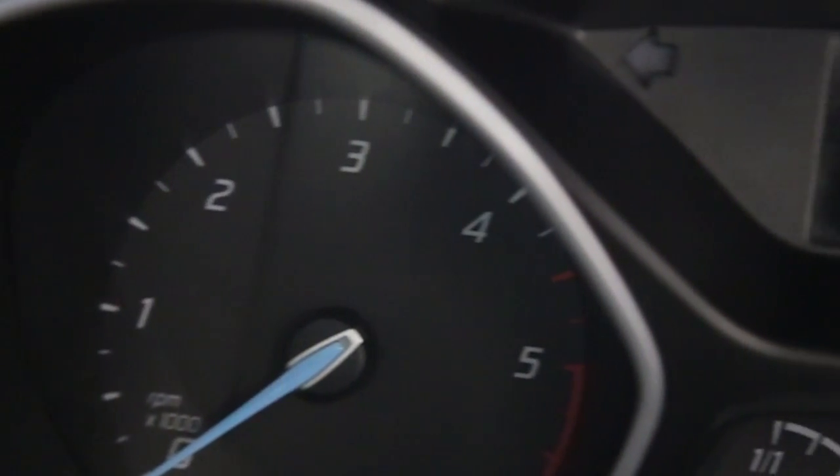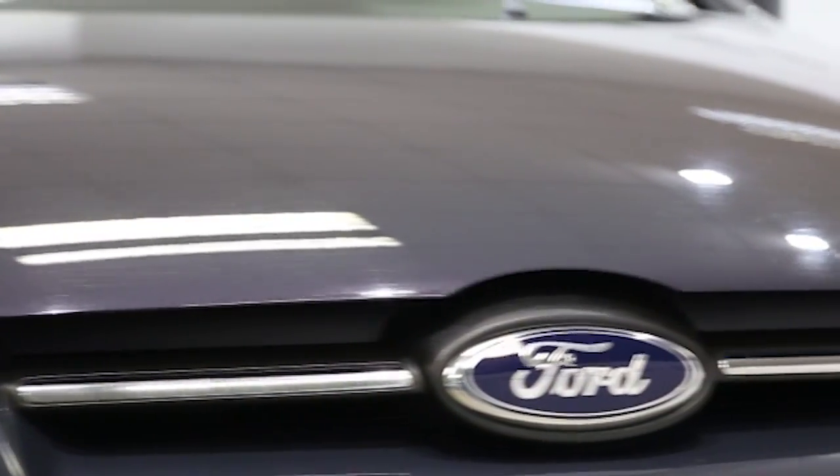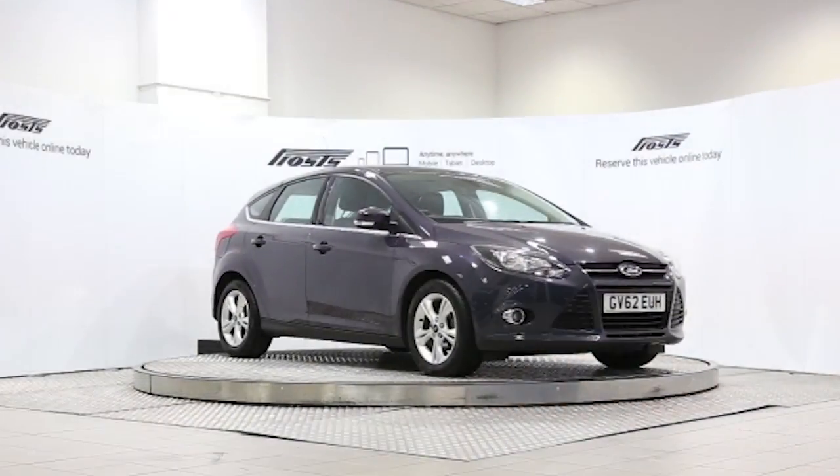This Ford Focus has been through our full and extensive service and preparation process to ensure it's in perfect condition. Reserve this car online today for 48 hours for a no obligation, fully refundable £100.